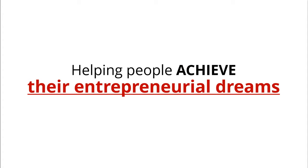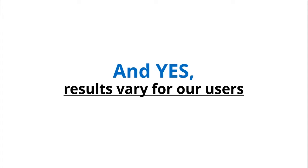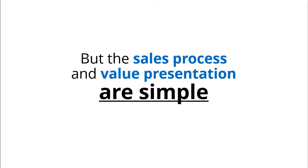Listen, this can easily be you. Yes, results vary for our users, but the sales process and value presentation are simple.